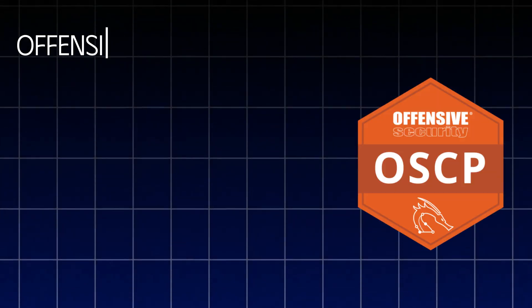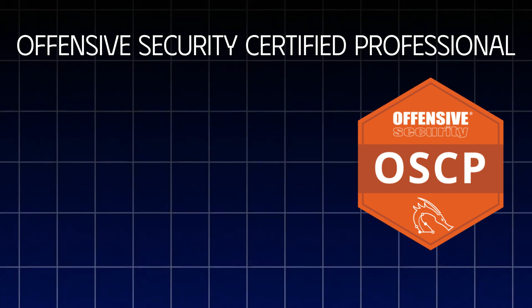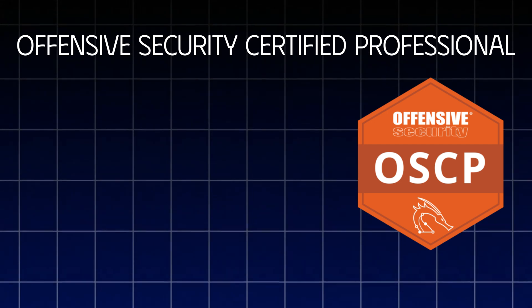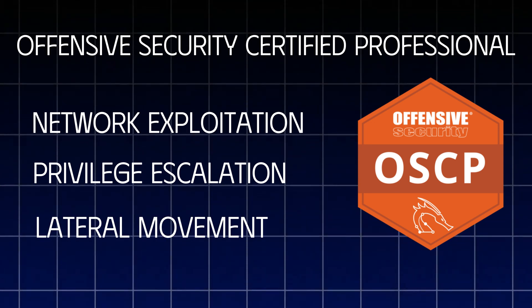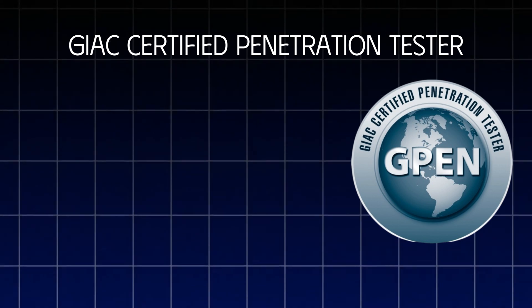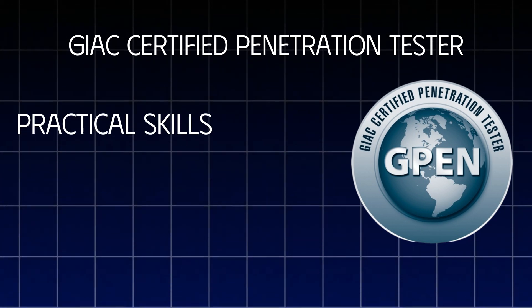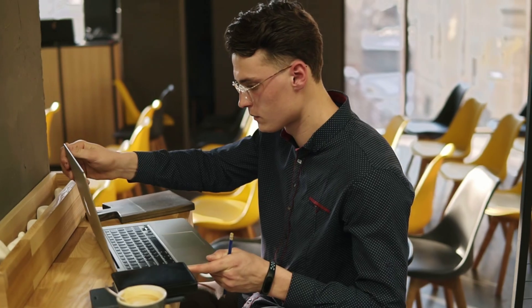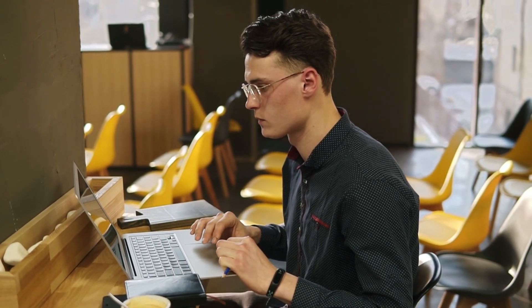For a more hands-on approach, the Offensive Security Certified Professional, or OSCP, is highly respected, emphasizing real-world skills and persistence. The OSCP exam involves a 24-hour practical test where candidates must compromise multiple machines, demonstrating advanced skills in network exploitation, privilege escalation, and lateral movement. As a complementary option, the GIAC Penetration Tester, or GPEN certification, also focuses on real-world techniques and is recognized for covering both practical skills and theoretical knowledge across various hacking areas, from reconnaissance to post-exploitation. Each of these certifications offers a unique path to building a penetration testing career, allowing you to choose the level and style that best aligns with your experience and goals.